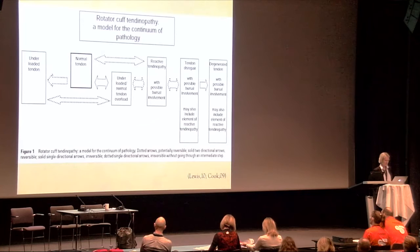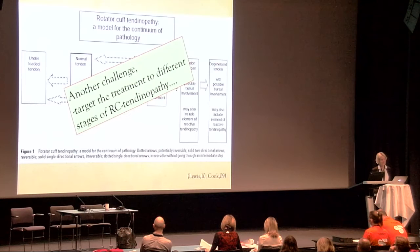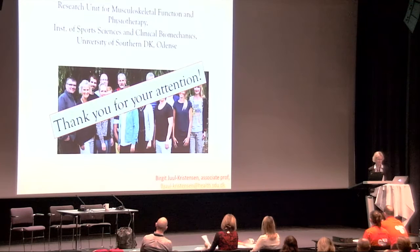In addition to these unclear questions, we have another challenge: since rotator cuff tendinopathy is a continuous process from the underloaded to the degenerated tendon, we must also target treatment to the specific different stages of rotator cuff tendinopathy. This is, I think, the challenge for the future.